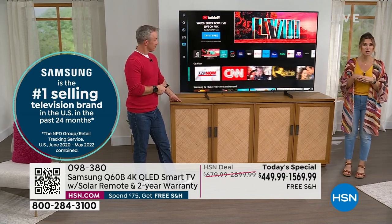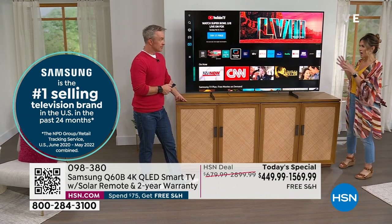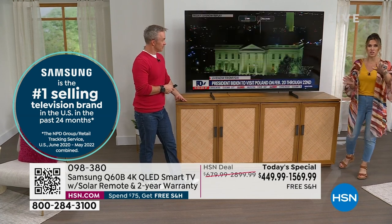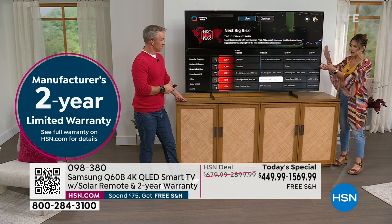We've got the lowest price we could find on your favorite model — the model you said I love it, I'd like to buy another one, when's the Today's Special? Maybe you got the 43 inch last time but you're ready to upgrade to the 75 inch.